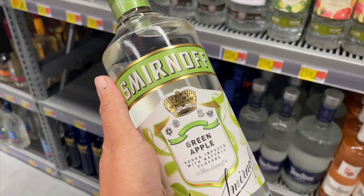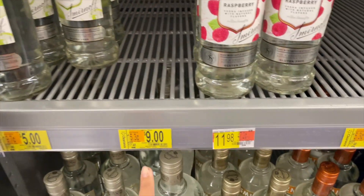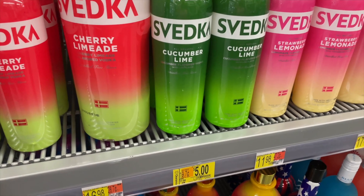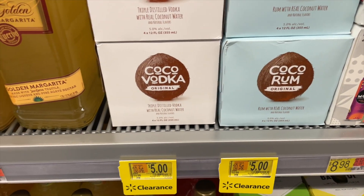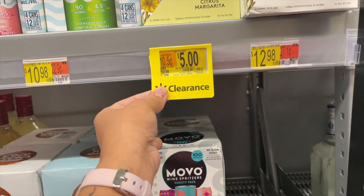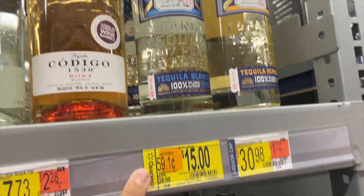I also found this Smirnoff bottle over here which is also only five dollars. They had a bigger bottle for nine dollars but they have no more of those. Over by the other section we have a cocoa vodka for only five dollars — this one was $13 and now it's only five dollars. We also got some tequila — $15 from $30.